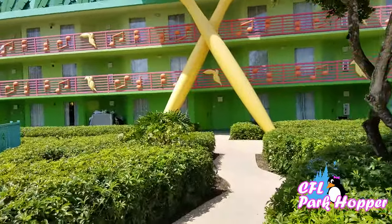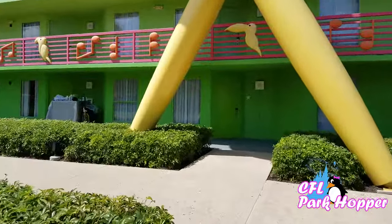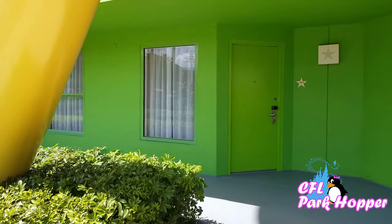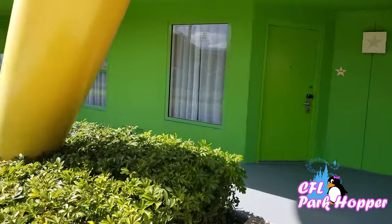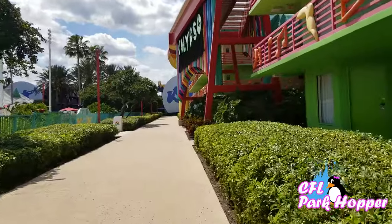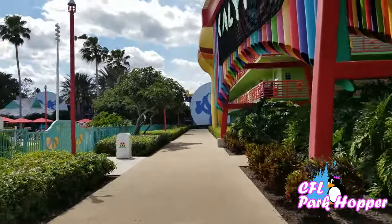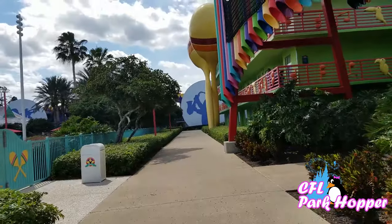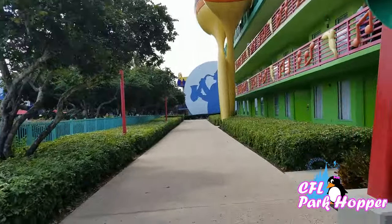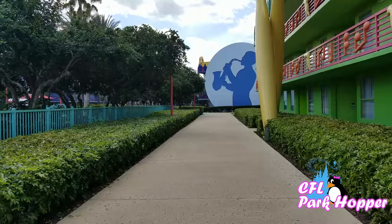The All-Star Music Resort is the only one of the three value resorts that has family suites. Coming up to a hotel door right here — it's green, and then these two windows next to it are all part of the same room. Typically your hotel room at Disney would just be the door and one window, so having the second window means you basically have two rooms attached. That's very rare for value resorts and it accommodates a larger family — more than four people — at still a value price. The Movies and Sports just have one single room accommodating four guests. These family suites can accommodate maybe six to eight guests.